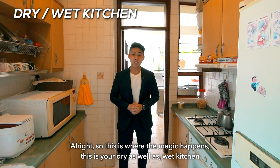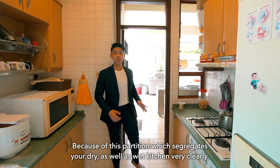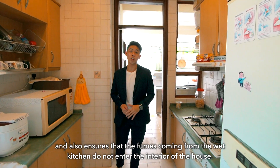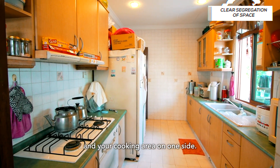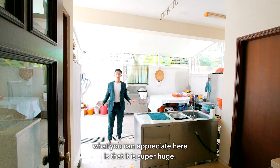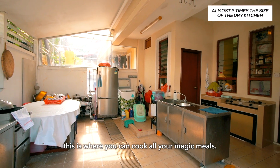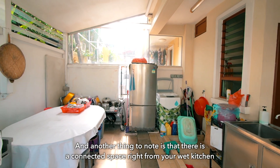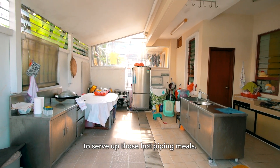This is where the magic happens — this is your dry as well as wet kitchen, and I really love this space. Because of this partition which actually segregates your dry and wet kitchen very clearly, the fumes coming from the wet kitchen do not actually enter the interior of the house. There is a very clear segregation — you have your cabinets on one side and your cooking area on the other. The wet kitchen space is super huge, almost two times larger than the dry kitchen, so for families who really love to cook, this is perfect. There is also a connected space right from your wet kitchen to your alfresco dining space, making it very easy for your helpers or anyone that cooks to serve up those hot piping meals.